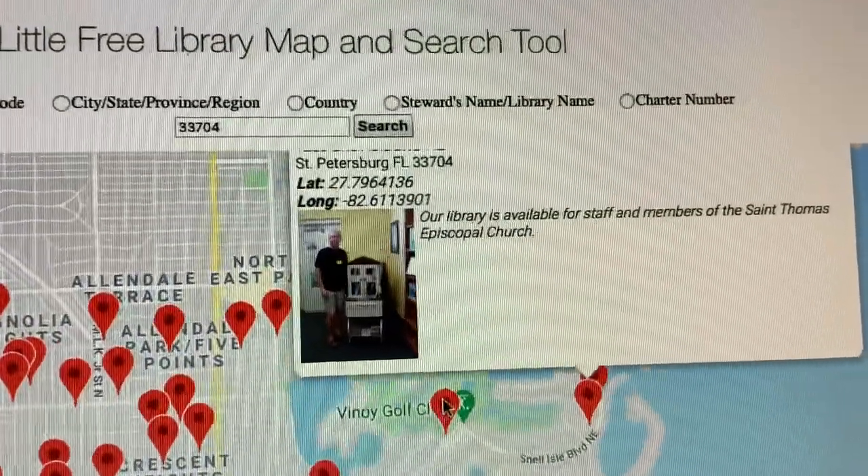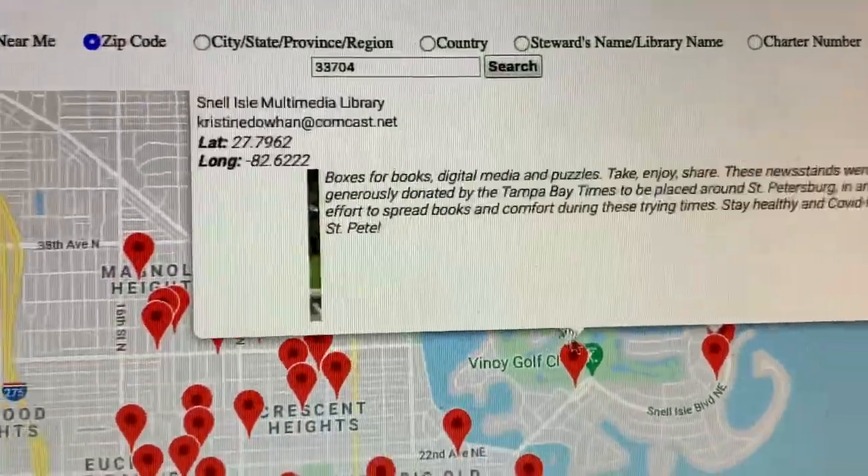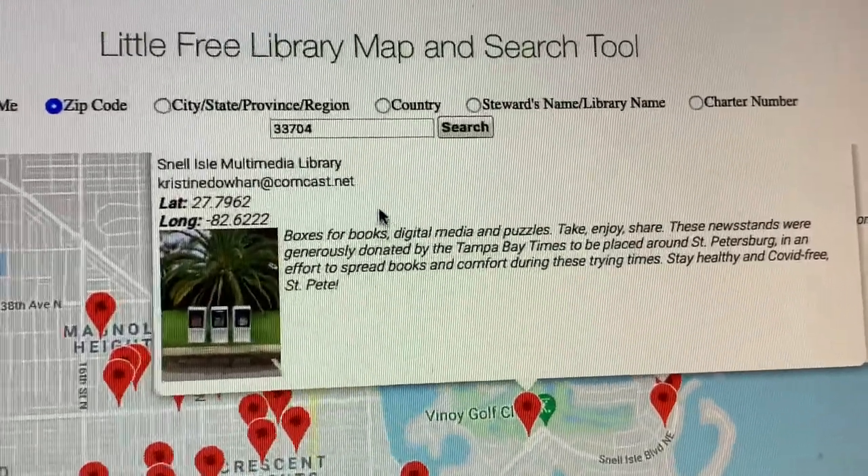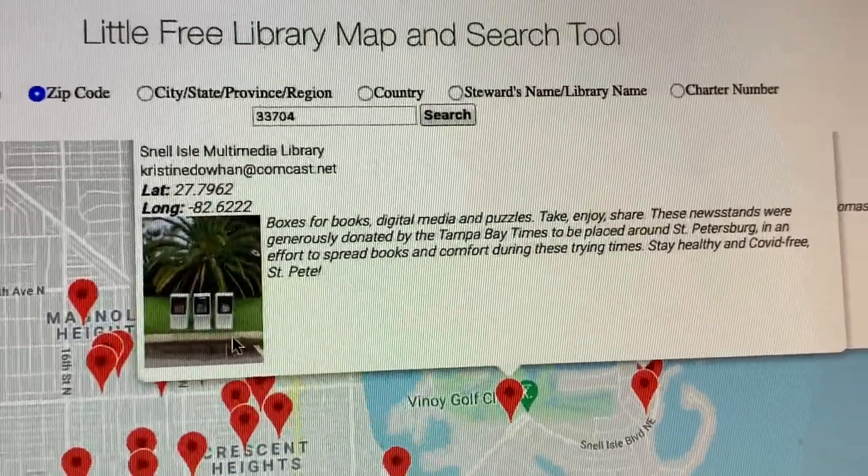There's another one over here — this one is at the Snell Isle Multimedia Library, so you can just go and switch them out. Pretty cool! Now I'm going to find four books to bring to each of these free libraries and see what their libraries look like.